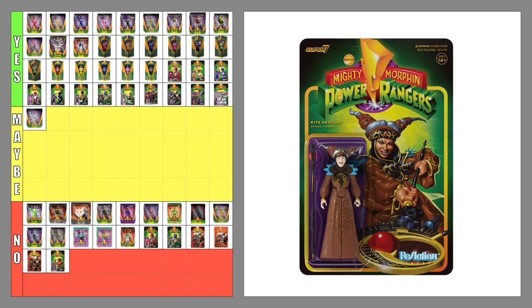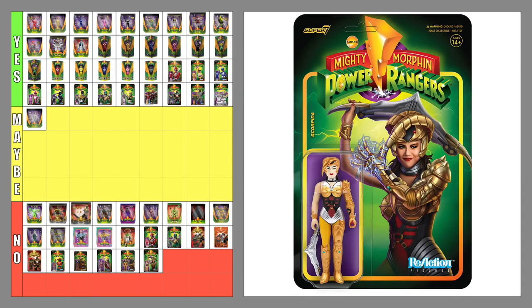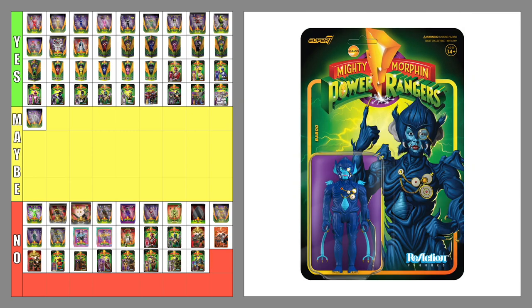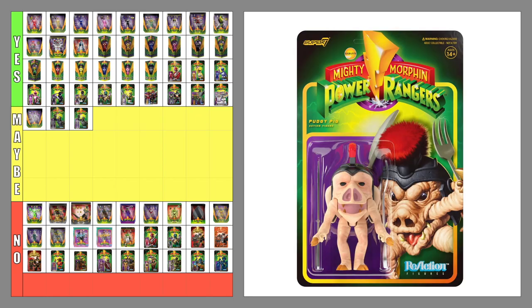The Reaction Alpha Five — no. The Reaction Rita Repulsa — no. The Reaction Lord Zed — no. The Reaction Goldar — no. The Reaction Scorpina — no. A Scorpina Ultimates figure would have complemented Goldar's figure very well. The Reaction Squat — no. The Reaction Baboo — no. The Reaction Putty Patrol — maybe. The Reaction Z Putty Patroller — maybe. The Reaction Pudgy Pig — no. We got King Sphinx as an Ultimates figure and Pudgy Pig as a Reaction figure — there's a bit of inconsistency with the figure selection.